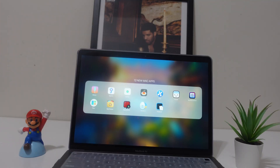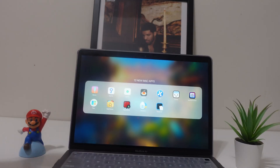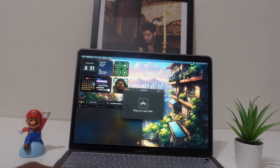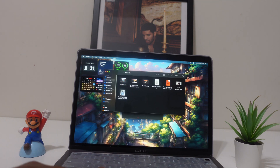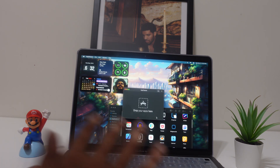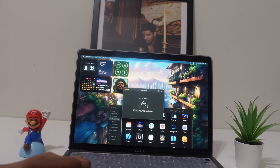App number nine is App Cleaner, and it has one job: to fully remove any app. When you normally uninstall an app from your Mac, it doesn't clean everything. With App Cleaner, you just drag the app into it — let's say I drag this app here — then click Delete and the app plus all its associated data is gone.